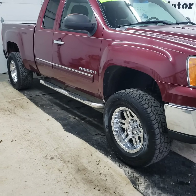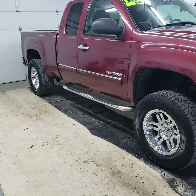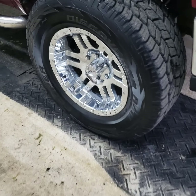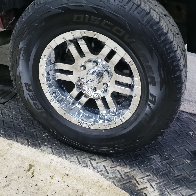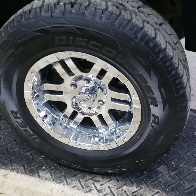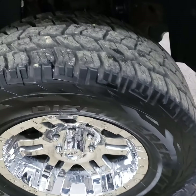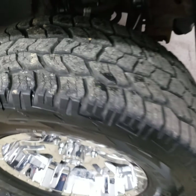The truck looks like it's four-wheel drive, but it has a leveling kit on it. It has bigger aftermarket wheels — 18-inch chrome wheels, Cooper Discoverer AT3, with about 90% tread.